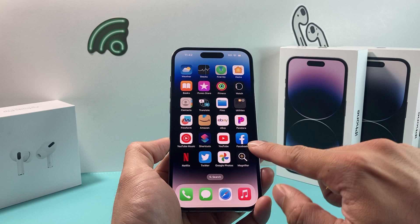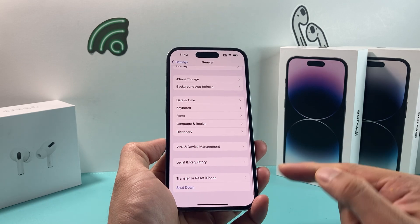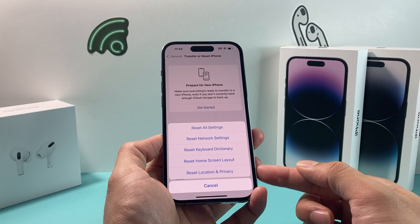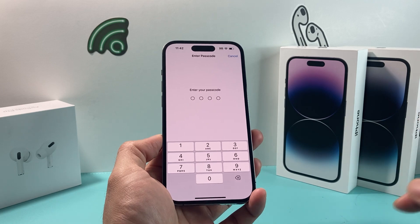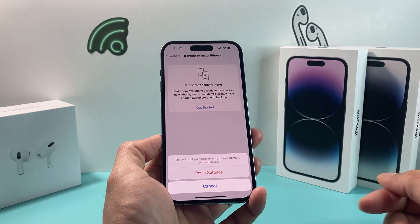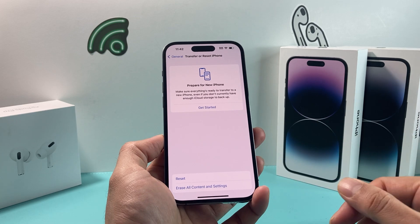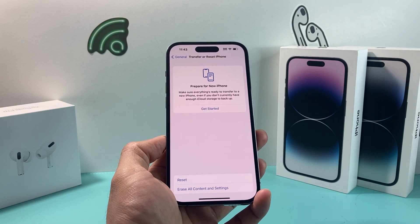If it's still not working, go to Settings, then General, and scroll down to 'Transfer or Reset iPhone.' Tap Reset, then select 'Reset Location and Privacy.' This resets any location and privacy settings to factory defaults. You'll need to enter your passcode or use Face ID to confirm. This method will not delete any personal information like photos, videos, or apps — it only resets the settings. Hopefully after this, Maps will be working for you.